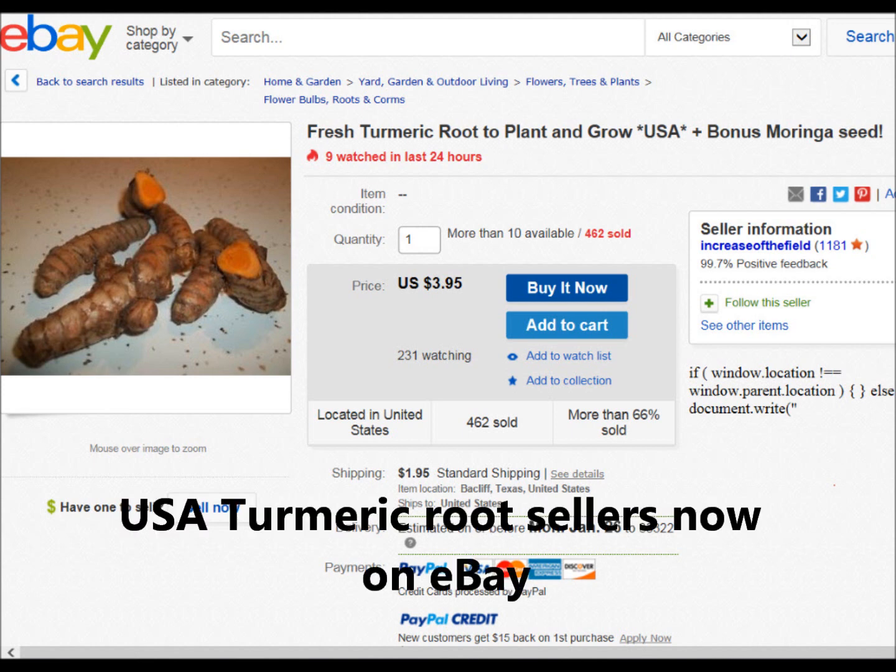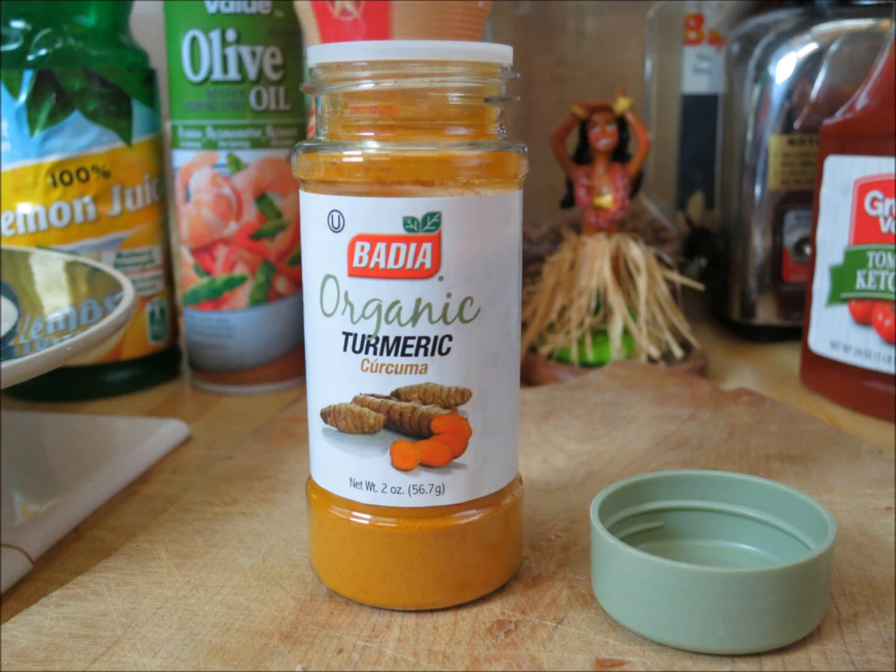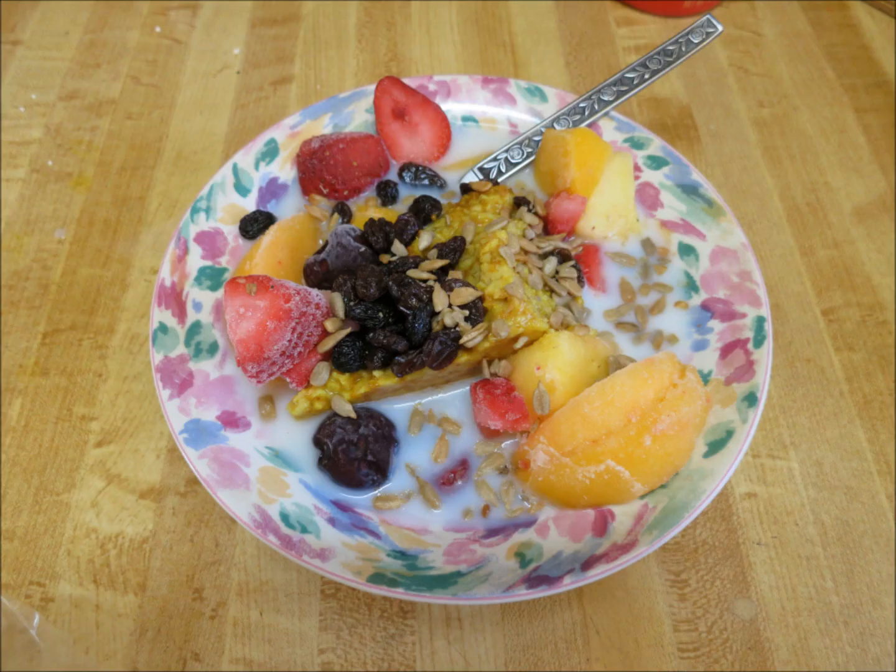I find turmeric to be a very mild-tasting substance, and it gives all the food I cook with it a really nice, pleasant golden-yellow color. The biggest challenge was figuring out what to do with turmeric in cooking, because it's normally used in curry, and I'm really not a big curry fan. In this video, I'll quickly go over about 12 different ways I've used turmeric and been able to incorporate it into my diet.